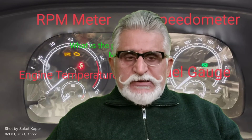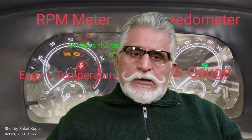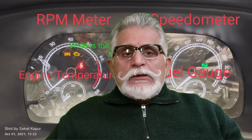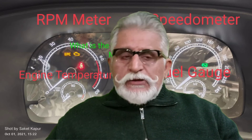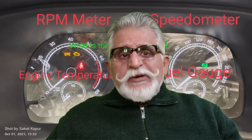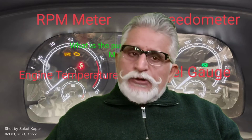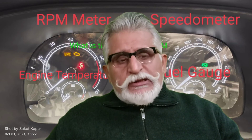Hello viewers, experience speaks. In this video I would like to touch upon a very important point in a car. I will take you to the instrument cluster of a modern car. Typically the instrument cluster, whether digital or analog, would have an RPM meter, speedometer, trip meter, odometer, engine temperature, and fuel gauge.